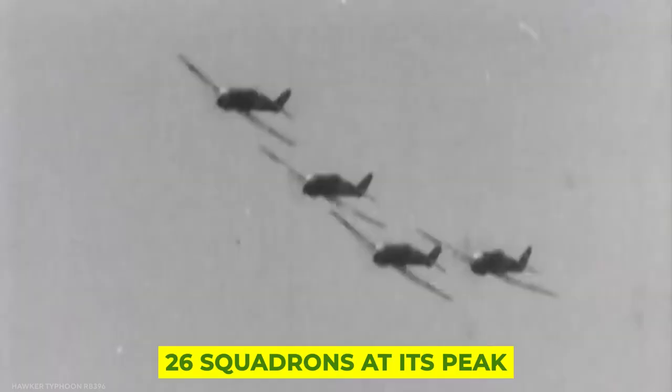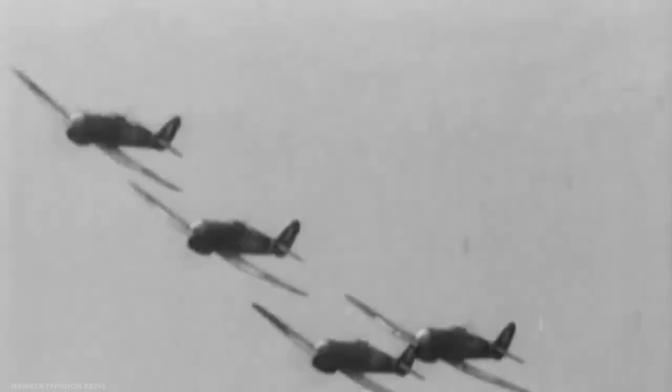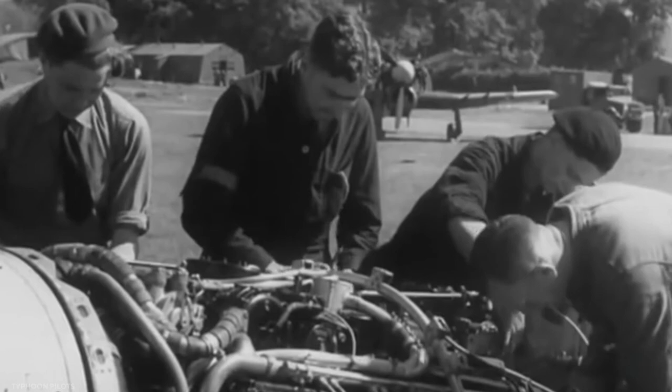Despite these numbers, when the jet era arrived in the post-war world, Typhoons were all but dead. Typhoons were retired from service as early as 1946. The Typhoon was used by 26 squadrons at its peak, which is impressive considering the design was almost abandoned during development. As the Typhoon demonstrated, innovative technology takes time to find its place. Early entry into service, development, and testing while on the frontlines, combined with the foresight of several young squadron commanders, all combined to realize the Typhoon as a brilliant ground attack platform, saving the type in the process.